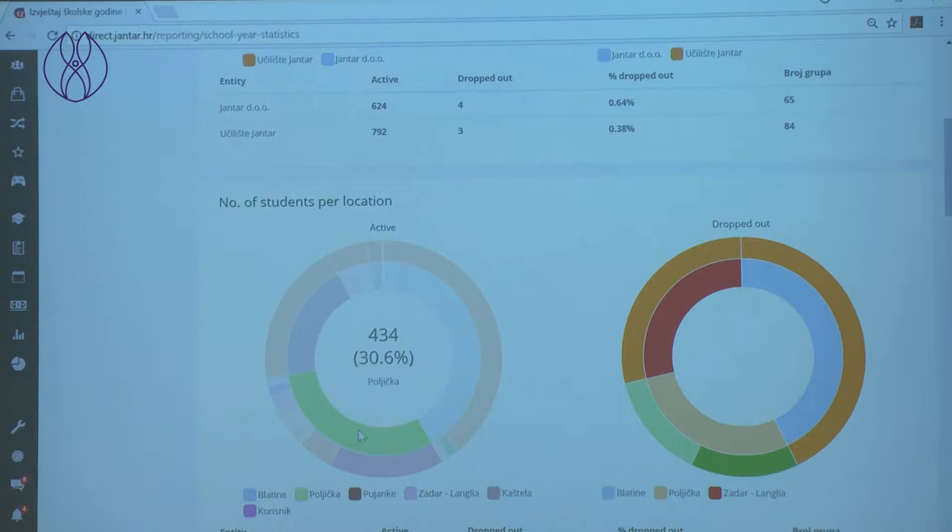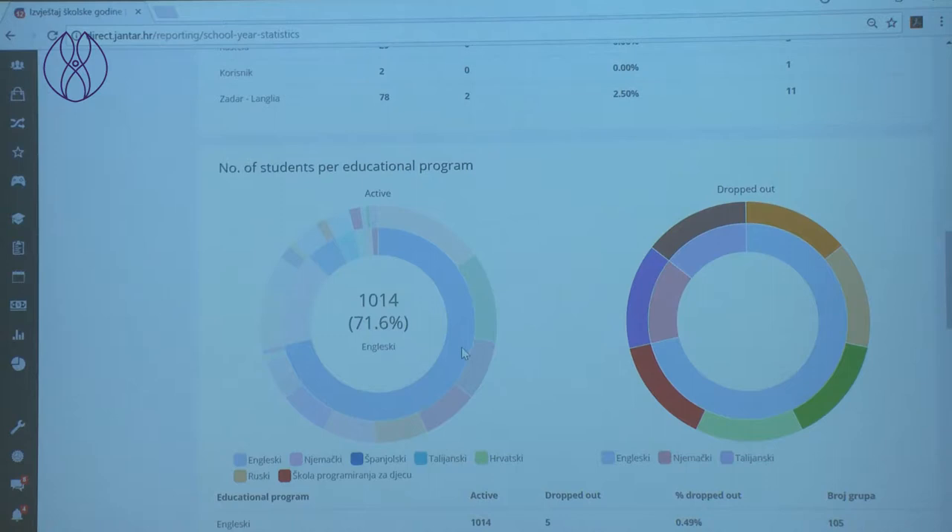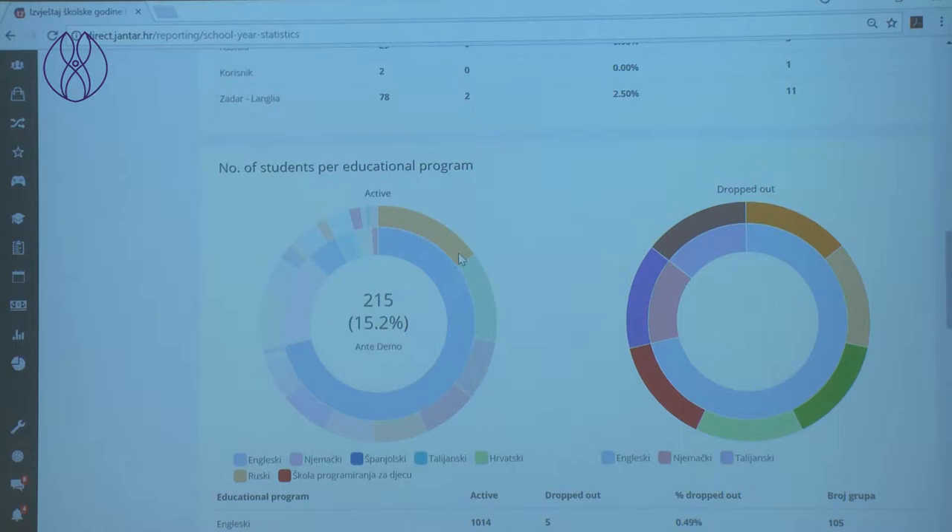I can use any type of analysis from the software to look at age groups and their success on exams. I can see current statistics for this school year at any point. I'm going to select my two active semesters — this is the number of students 15 and up currently enrolled, and this is the number under 15. I can see all of that by my locations — I have four locations in Split and one in Zadar — and also view data by language. English is still my predominant language. And I can see how many students each of my teachers has.